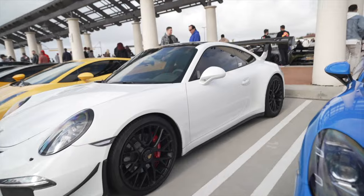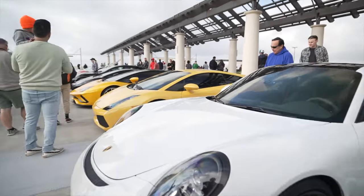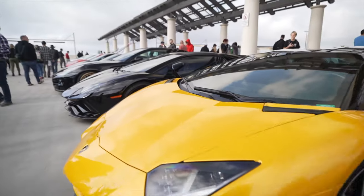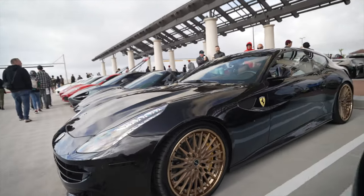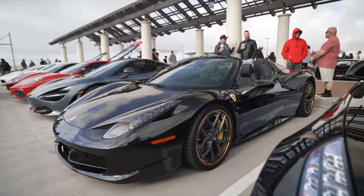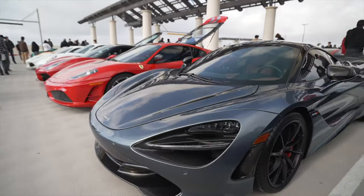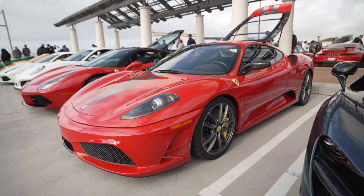A GT3 with a giant rear wing. Lamborghini Aventador, another Aventador. A Ferrari FF — nice wheels on this one. Another Aventador with customized wheels too. A 720S, soon to be replaced by the 750S. Another F8. And another F430 Scuderia — this one with the hood up.